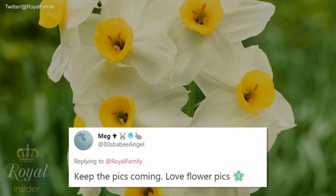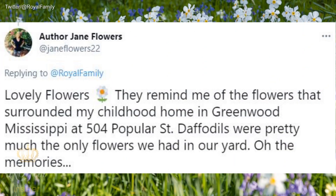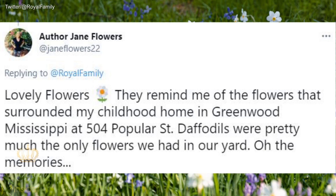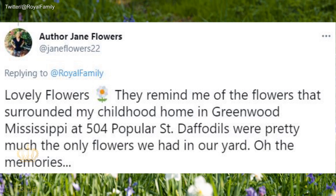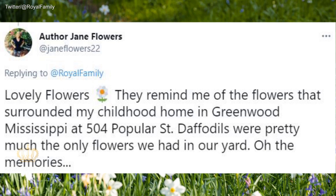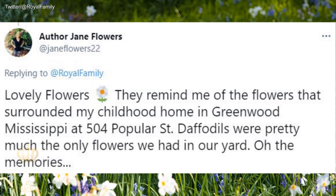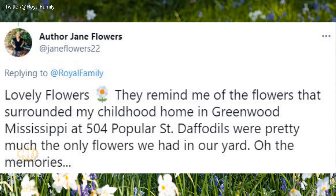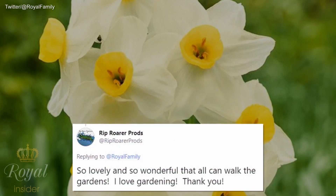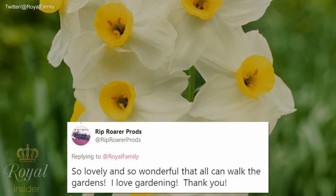Another fan wrote: 'Love flowers. Lovely flowers — they remind me of the flowers that surround my childhood home in Greenwood, Mississippi. Daffodils were pretty much the only flowers we had in our yard. Oh, the memories.' Another added: 'So lovely and so wonderful that all can walk the gardens. I love gardening. Thank you.'